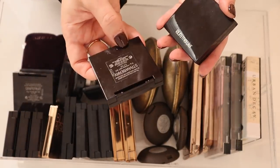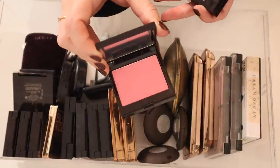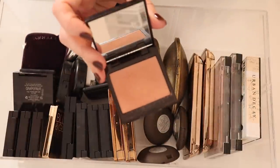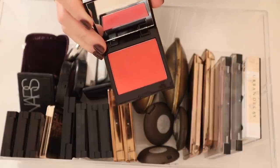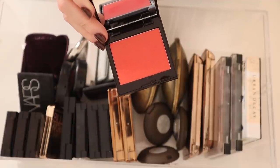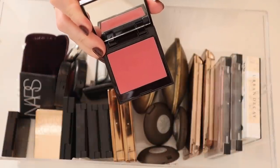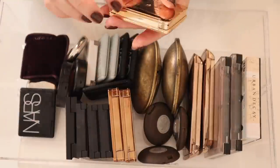Of course I have a bunch of the Laura Mercier Blush Color Infusion blushes. Here is Strawberry — this blush formula is one of my favorites. Here is Fresco, which is probably my favorite shade. Here is Grapefruit, which I love and mentioned in my Sephora VIB recommendations video. Here is Peach, here is Sangria, and here is Ginger.